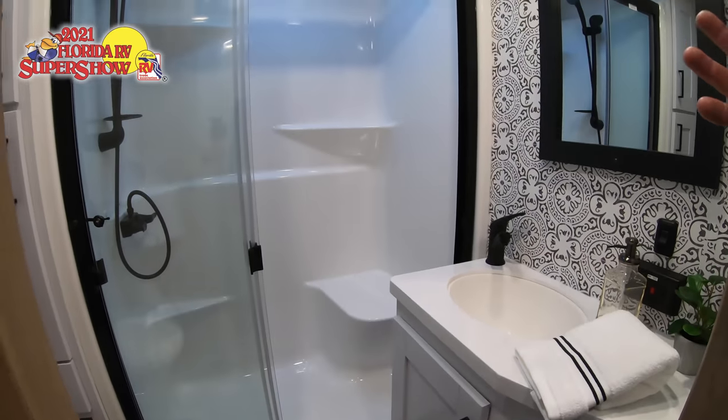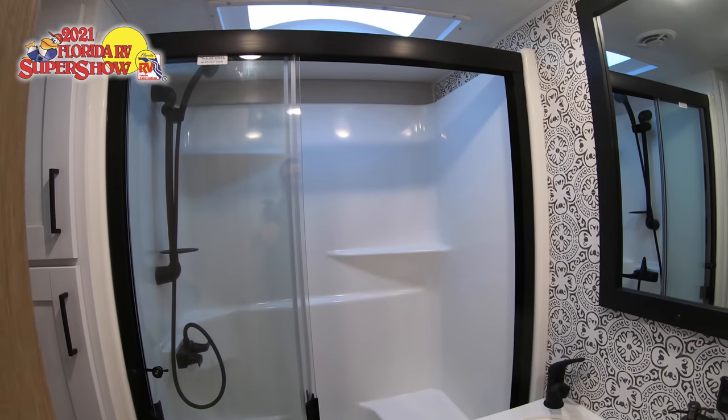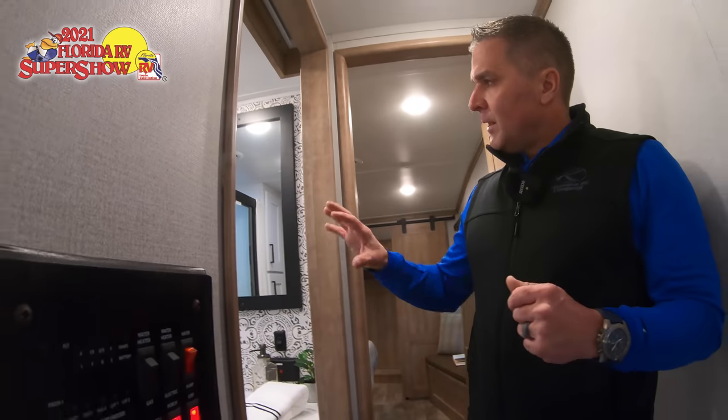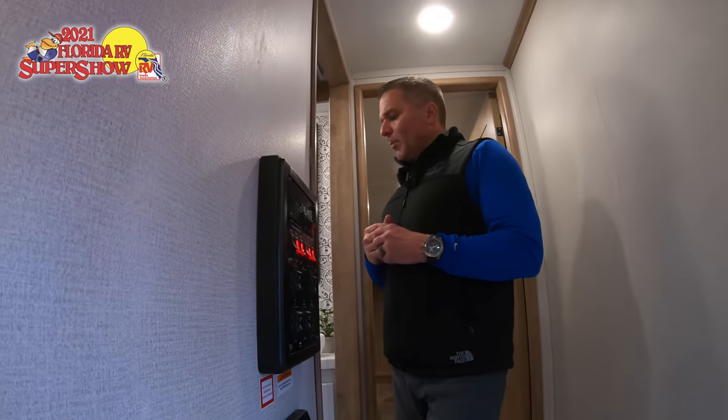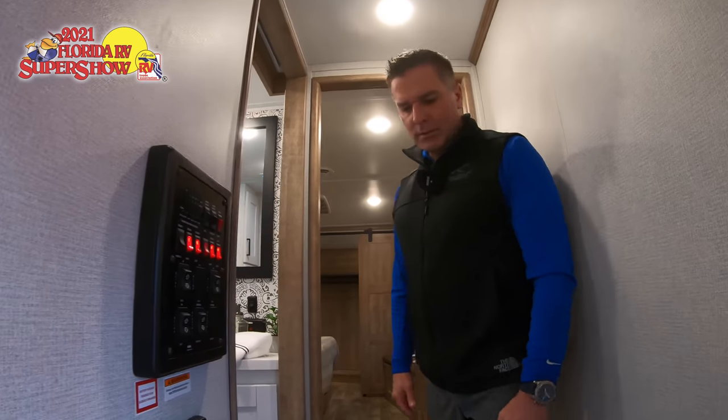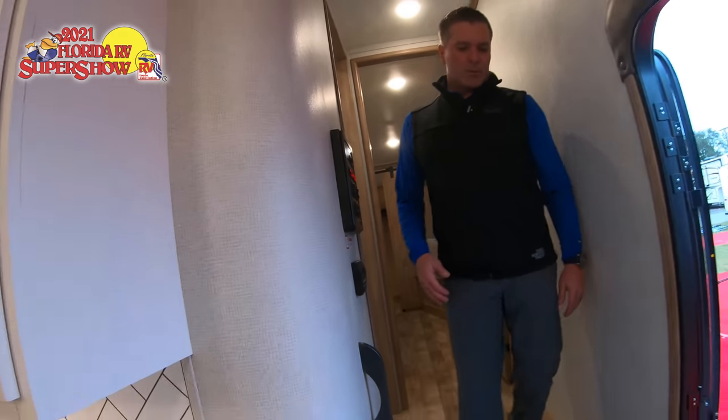In the 3660 bathroom, part of our three-quarter-ton series, you get a slightly larger shower. You'll see the same decorative wall board — much the same configuration as the 3250, just a little bigger shower overall.